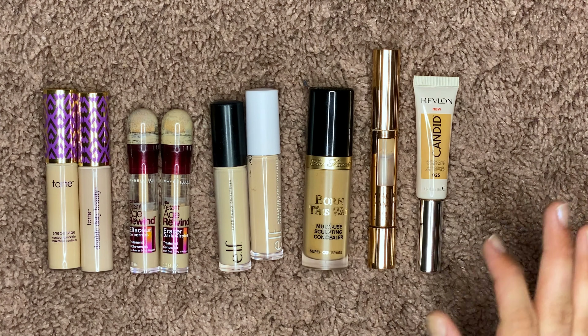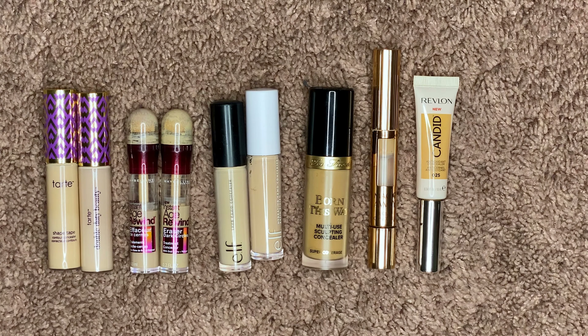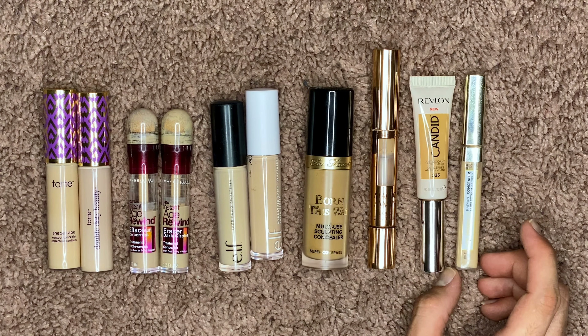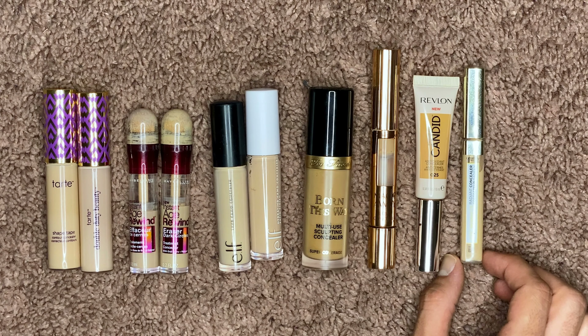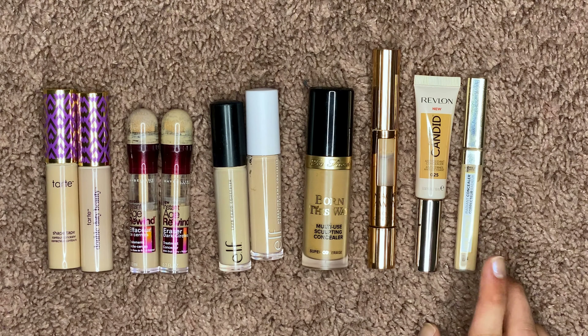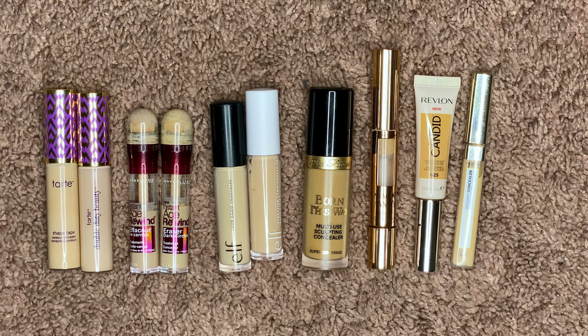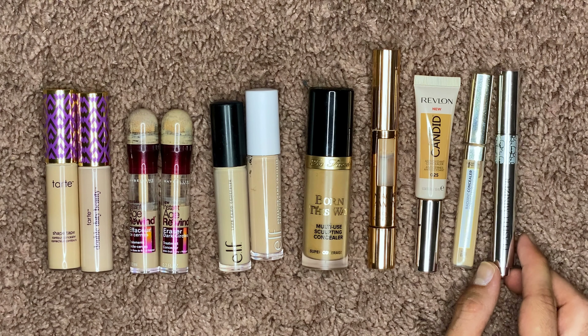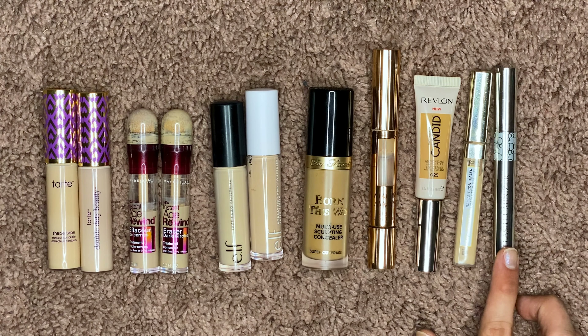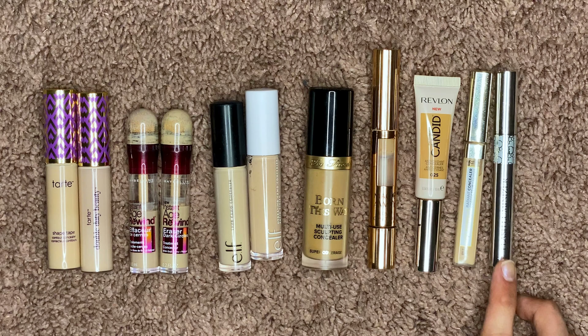Next is the Age Perfect Concealer by L'Oreal — a beautiful, kind of serum-based concealer that gives nice coverage and looks really beautiful on skin without creasing. I just don't reach for this, so I'm gonna give it to a friend. And my last one is the Dior Flash Luminizer — it's not really a concealer, it's more of a brightening product, but I've had this for so long. It's beautiful but I don't use it and it's definitely expired.